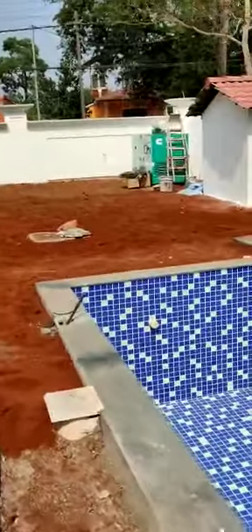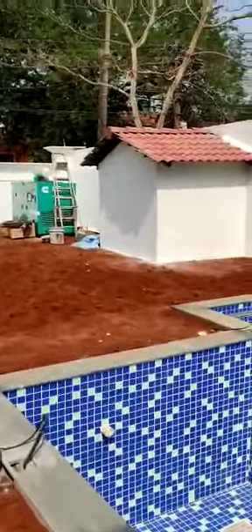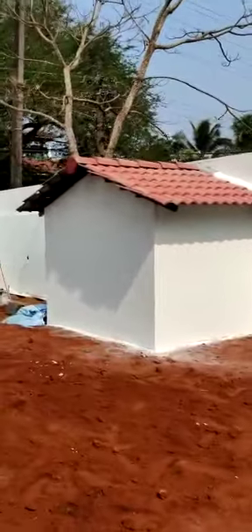Now I will show you the pump room — it's not fully visible here, but this is the pump room where we have fixed all the filters and pumps. Thank you very much.